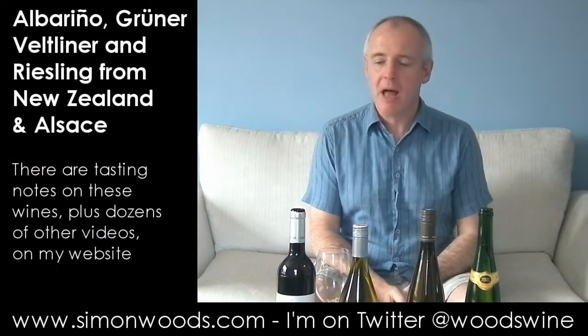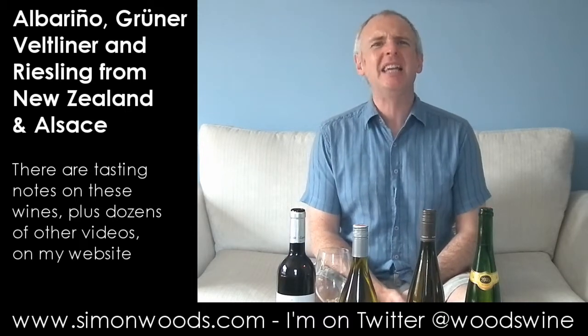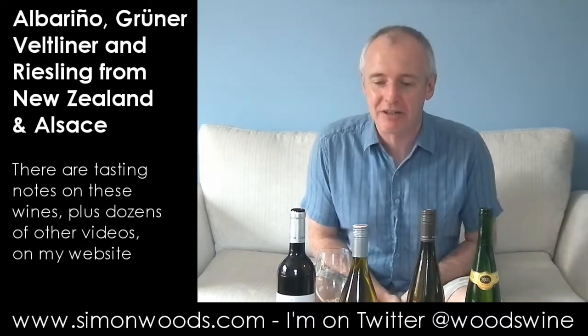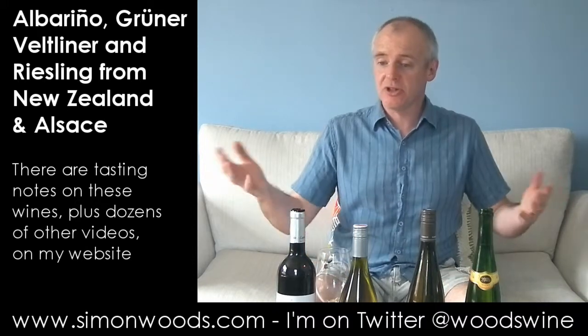Hi there, Simon from SimonWoods.com. I had nine wines that didn't fit easy categorisation, so I split them into ones that were going to be slightly heavier and ones that were going to be lighter and more aromatic, and this is the lighter and more aromatic side of them. Let's just dig in.